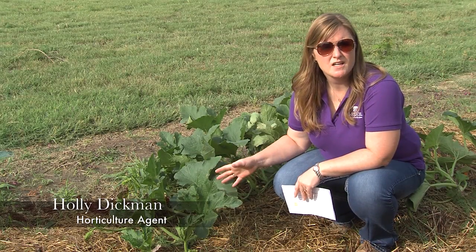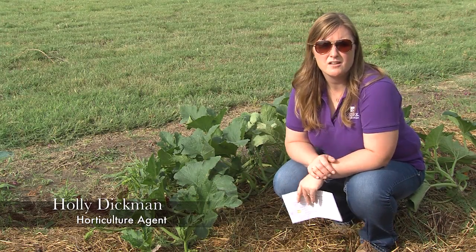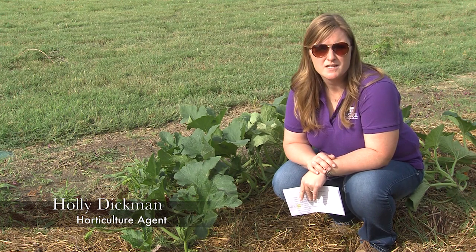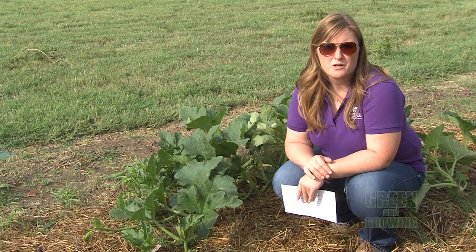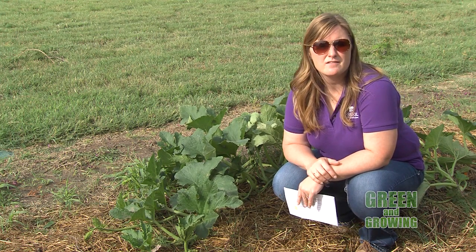If you have squash, pumpkins, zucchini, things like that in the garden, be on the lookout for a very common pest of these plants — that's the squash bug. This is the time of year when we're seeing that first generation of squash bugs.